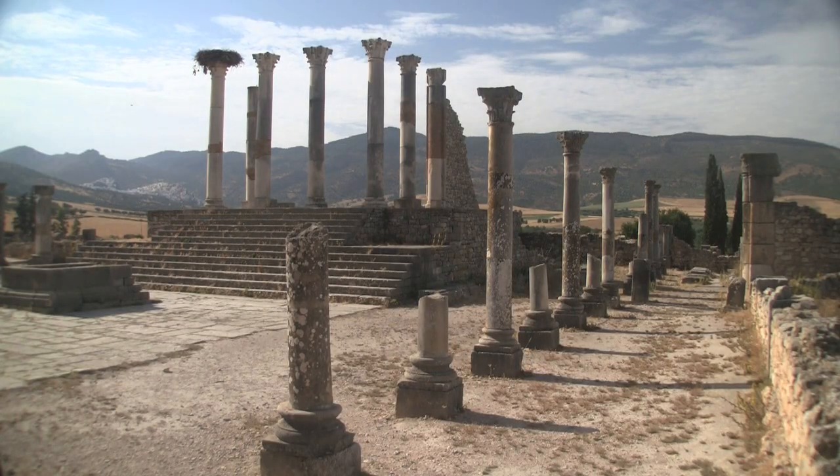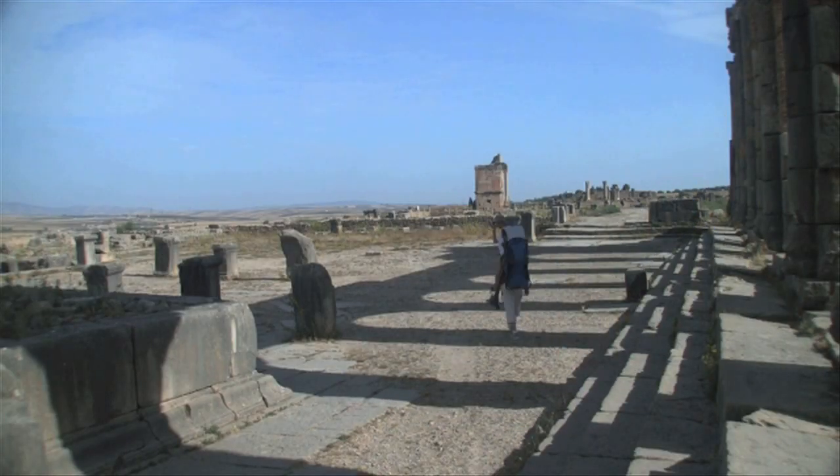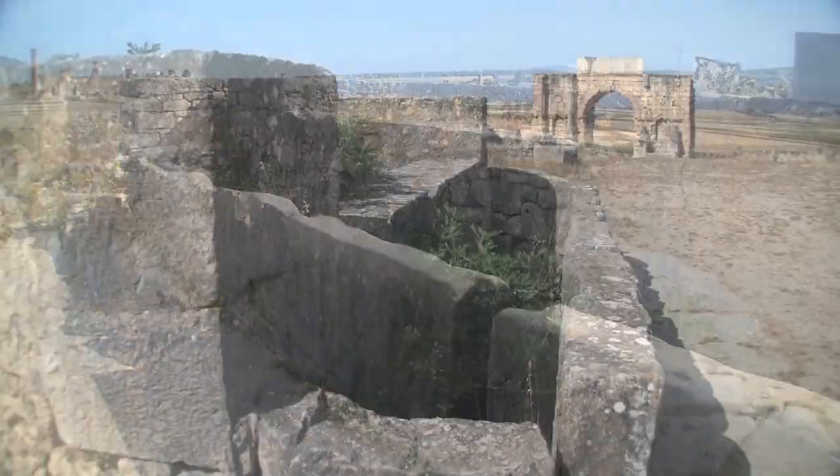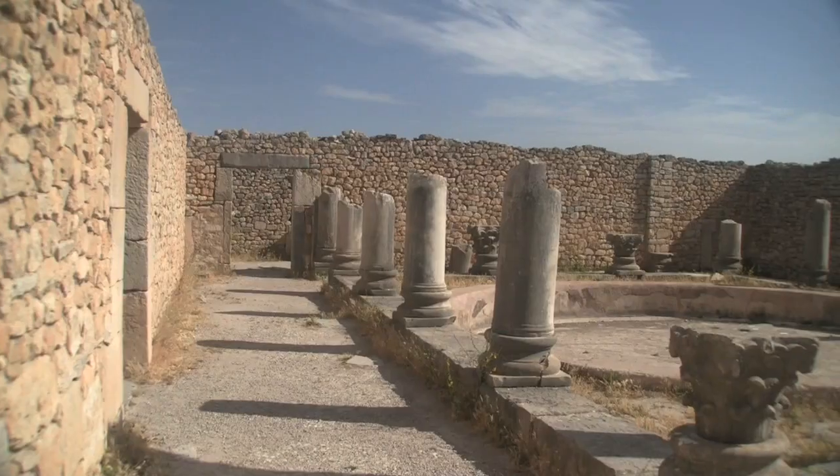In the 18th century, Mule Ishmael gutted Vallubilis, using it as a quarry to build his imperial city in Meknes, so a little imagination is needed to appreciate that which remains.